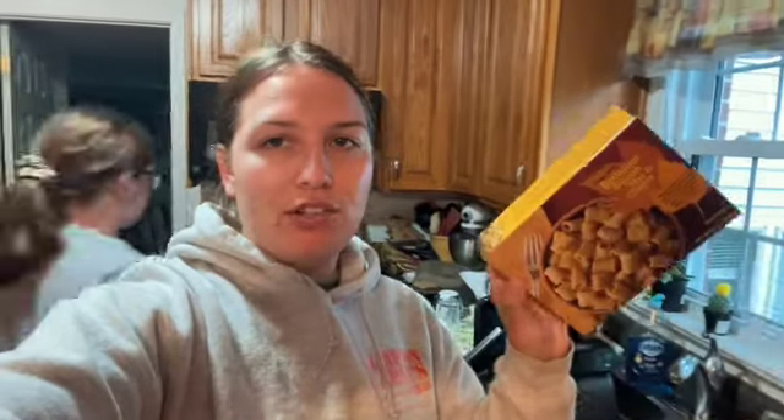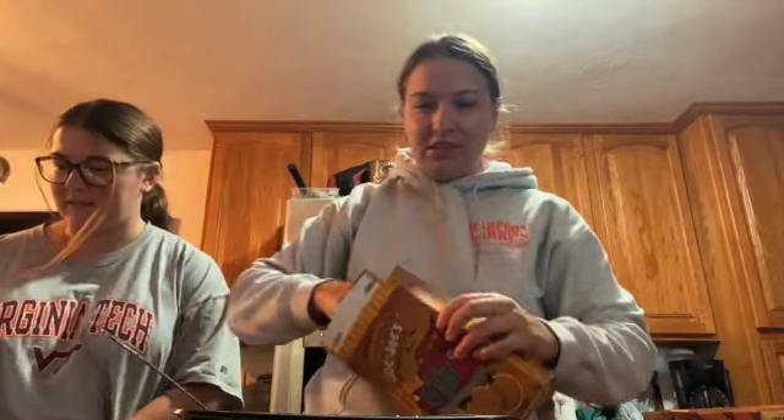Next up we have maple leaf cookies and butternut squash mac and cheese. I just made the mac and cheese so we're going to try the cookies while that cools down because it is piping hot. Haley really wanted me to try this butternut squash mac and cheese — it's literally the only reason she wanted to go to Trader Joe's.